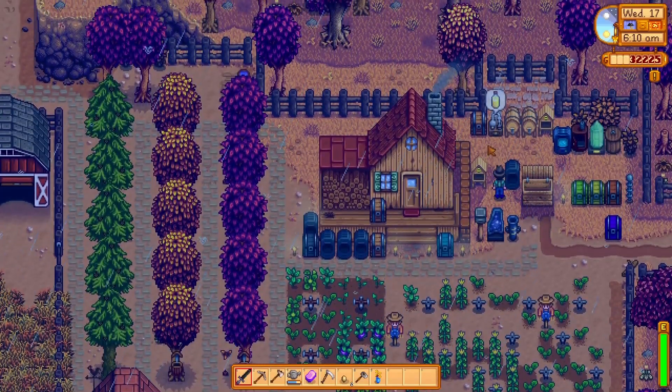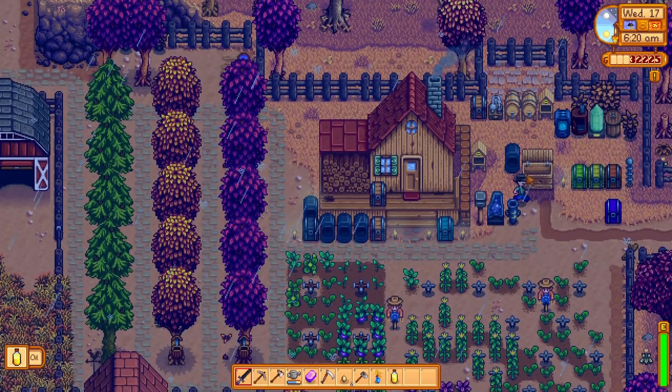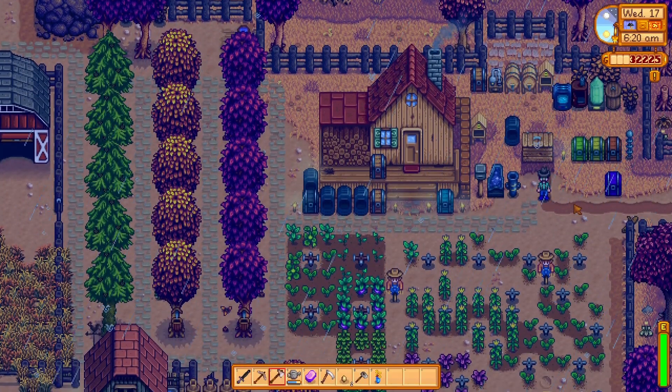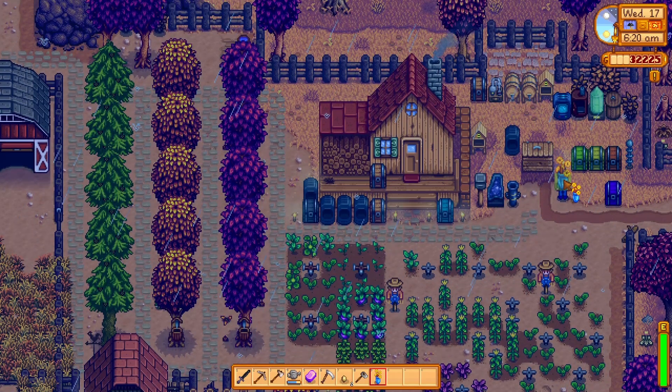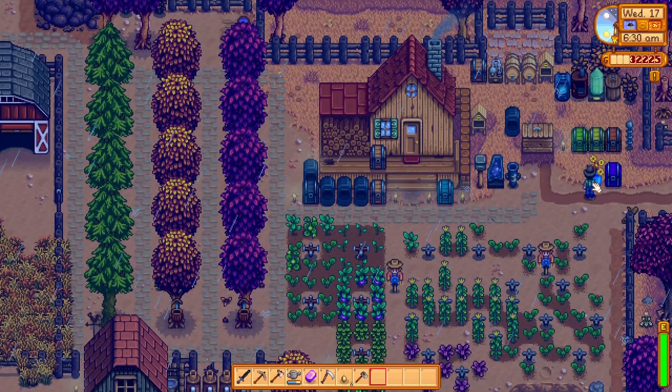Good morning and welcome to episode 73 of Morning Farm. I just picked up my oil, so let's sell that. And then I've got some dried sunflowers, so I'm going to put them down there. I think that's a nice place for them.